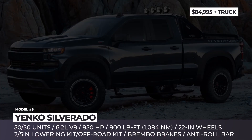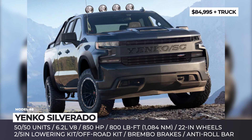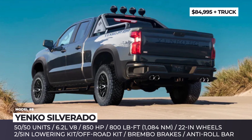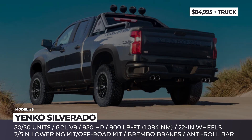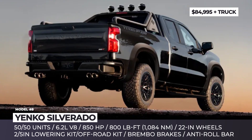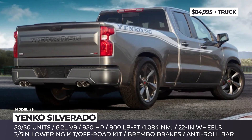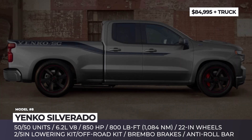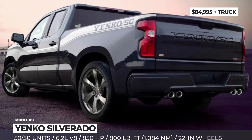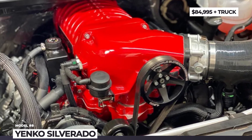Yenko Silverado. Specialty Vehicle Engineering have gotten their hands on the Silverado once again. There will be 50 Yenko trucks with a lowered suspension for a street look and another 50 with off-road upgrades. The stock 6.2L V8 is treated with a blueprinted aluminum block, forged crankshaft, CNC-ported heads, and custom stainless steel headers with high-flow cats. A supercharger and a custom quad-tip exhaust system finish the job, resulting in 850 hp and 800 lb-ft of torque. The Yenko also gets 8-piston Brembo brakes, a heavy-duty entry roll bar, and 22-inch 6-spoke alloy wheels.